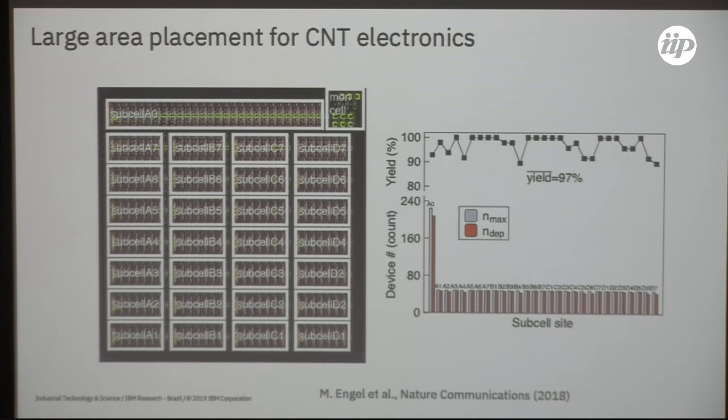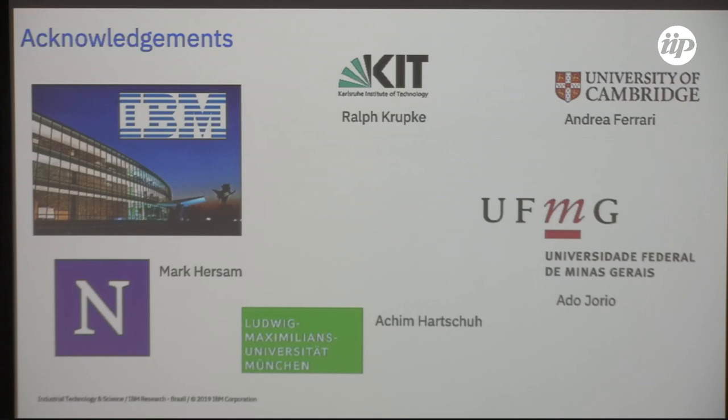With that I'm out of time and at the end of my presentation. I wanted to acknowledge the collaborating teams we have been working with over the years — UFMG, Ado Jorio, who was instrumental in the first collaboration agreement with the federal university from IBM in Brazil, and other groups from Germany, the United States, and the UK. Thanks again for your time and patience, and in case you have any questions please feel free to ask.